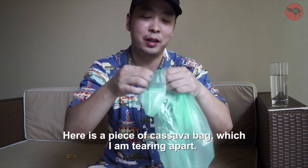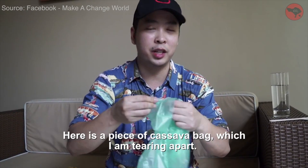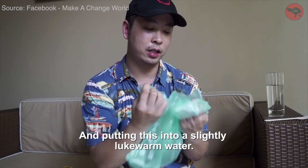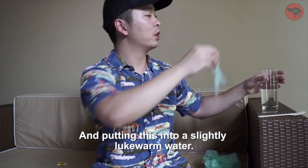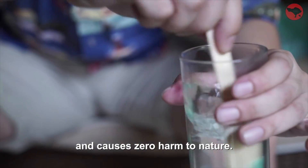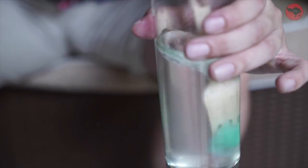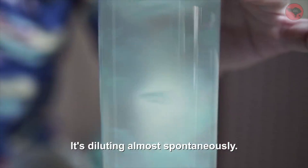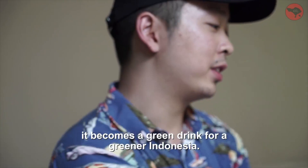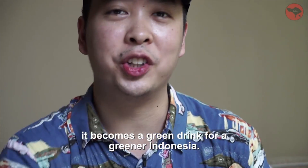The cool thing is that this bag can completely dissolve in water in just under one minute. Here's a piece of a cassava bag — I'm tearing it apart and putting it into slightly lukewarm water. The cassava bag has passed all toxicity tests and causes zero harm to nature, diluting almost spontaneously. Within just one minute it becomes a green drink for a greener Indonesia.